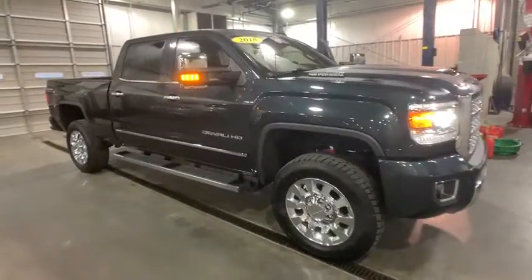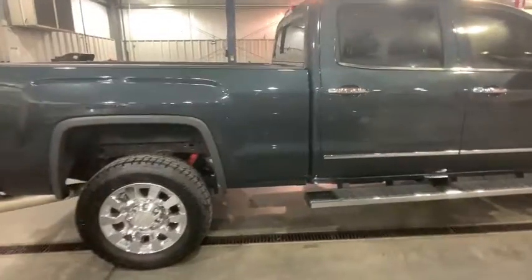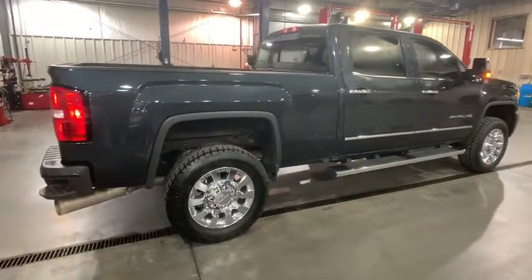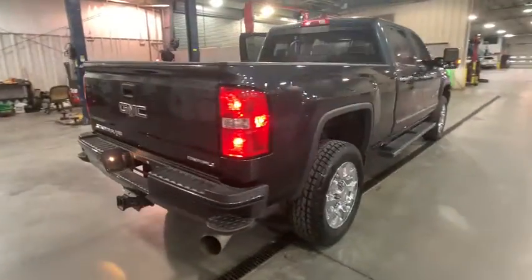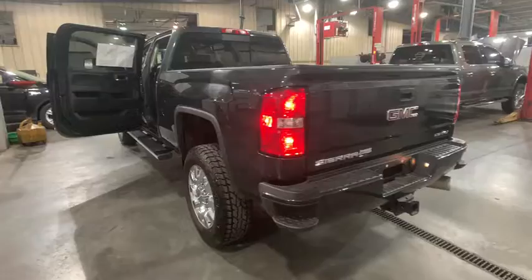2018 GMC Sierra 2500 HD. The GMC Sierra 2500 HD has all your workhorse basics covered. No worries here. This vehicle has less than 5,000 miles. Here are some of this vehicle's great options.